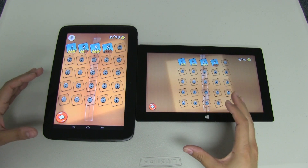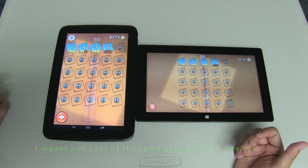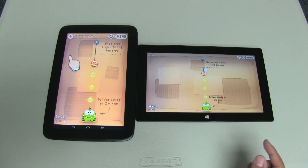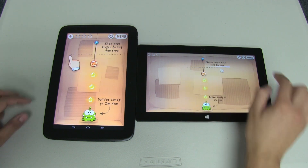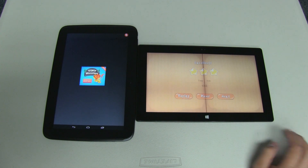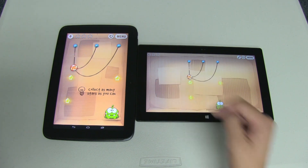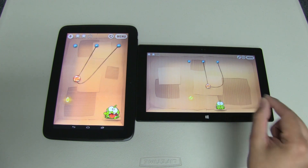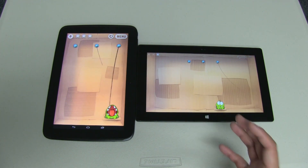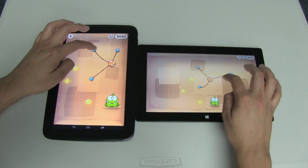Now let's look at gaming performance. It's difficult to compare because not many apps are on both devices, so I'm using Cut the Rope. When it comes to gaming I've noticed on the Surface tablet there's quite a bit of lag. Pay attention when the rope comes down — you can see the lag compared to the Nexus 10 which is very smooth. It seems to be dropping frame rates, and that's the case with almost any game I play on the Surface. You could really see the lag there.